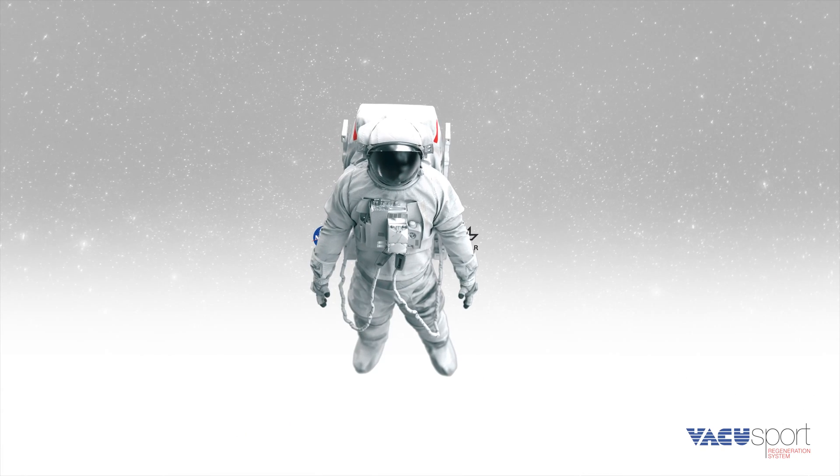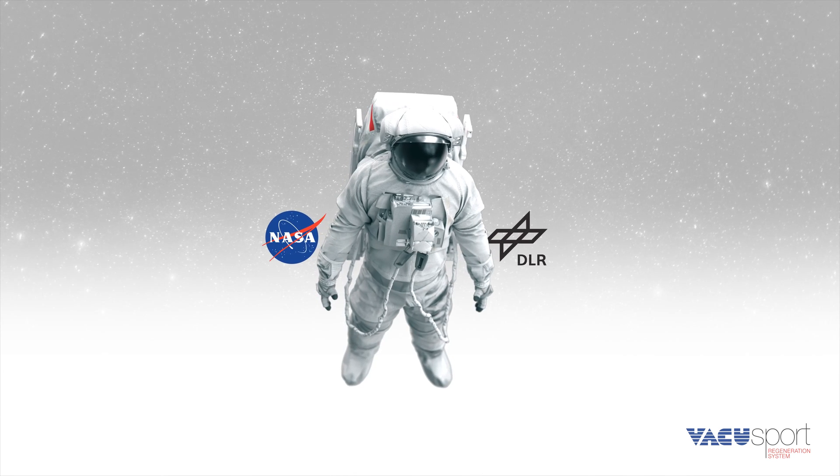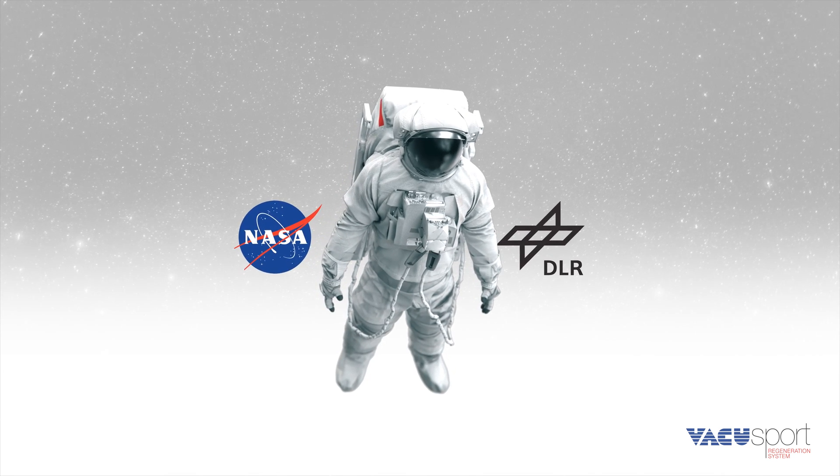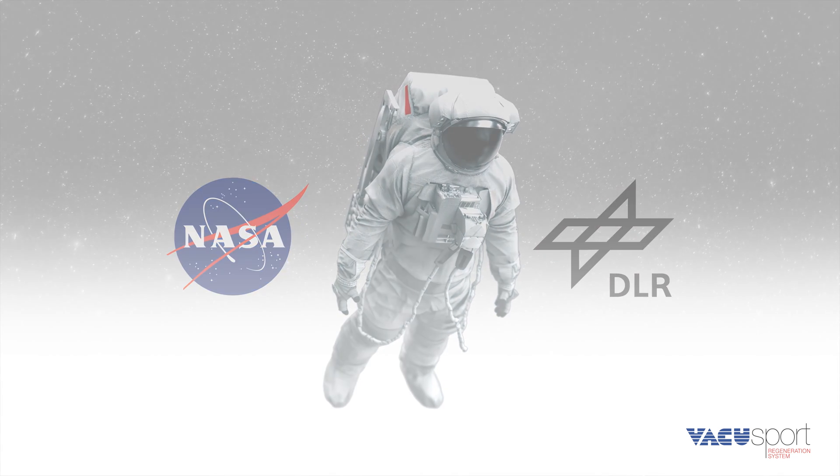The VacuSport method was originally developed for manned space missions. It avoids orthostatic complications, which can occur in space due to zero gravity and an insufficient baroreflex.